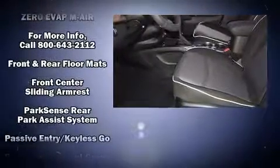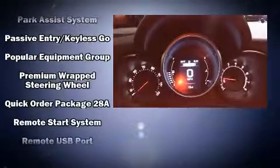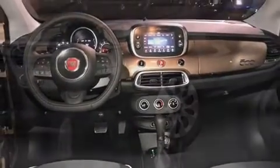Passenger security is always assured thanks to the various safety features, such as dual front impact airbags with occupant sensing airbag, front side impact airbags, traction control, brake assist, anti-whiplash front head restraint, a security system, and four-wheel disc brakes with ABS. For added security, Dynamic Stability Control supplements the drivetrain.